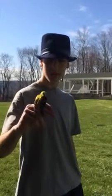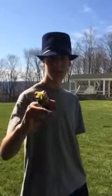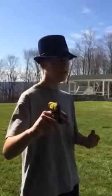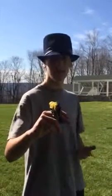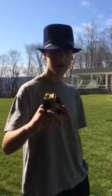This bird here is called an American Goldfinch, and they're doing something really interesting right now. Typically, these birds in the winter and fall time have a lighter brown color, more like you would see on the bricks right behind you, where it's a lot more drab and doesn't look too pretty.